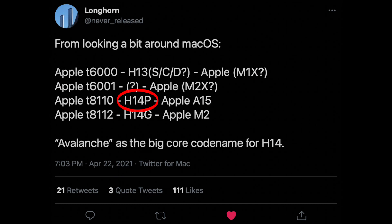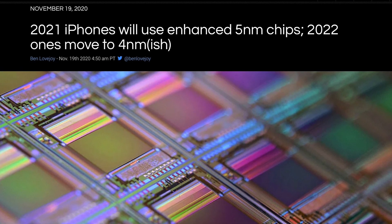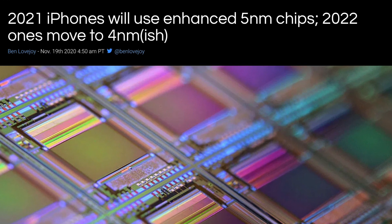Both identifiers show H14, meaning 14th generation. Applying the rule that the generation number is one behind the A-series number, this confirms it's based on the A15. Being a new generation, it's very likely to be built on the 5-nanometer plus process.